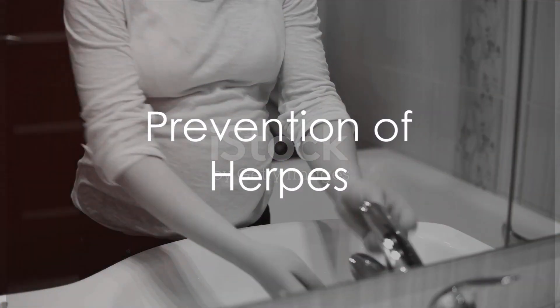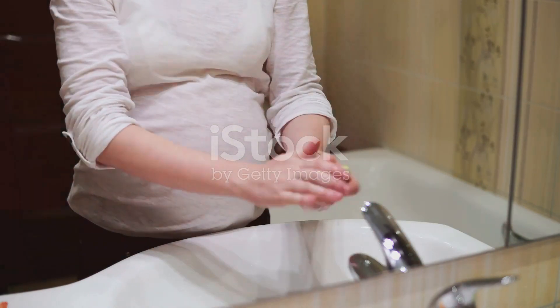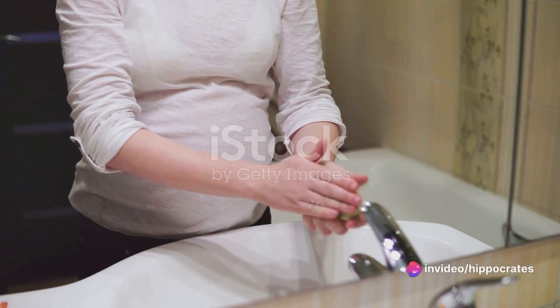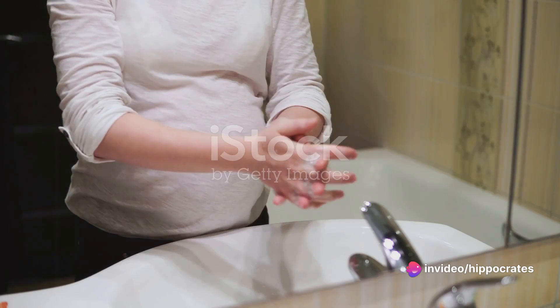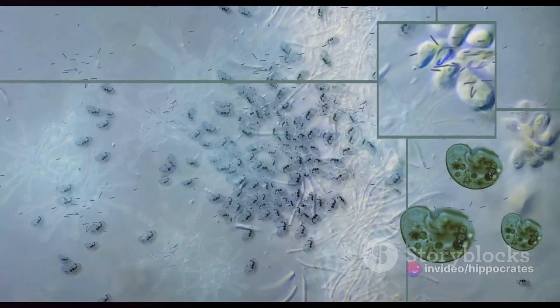Preventing herpes is a tricky business, as there is no absolute prevention. However, measures like using condoms, frequent checkups for pregnant women carrying the virus, and maintaining personal hygiene can help reduce the risk of infection.